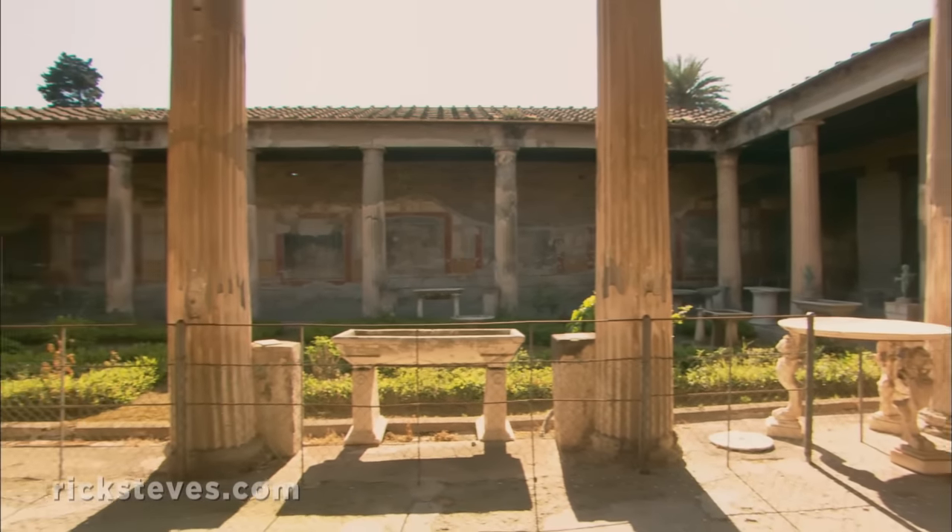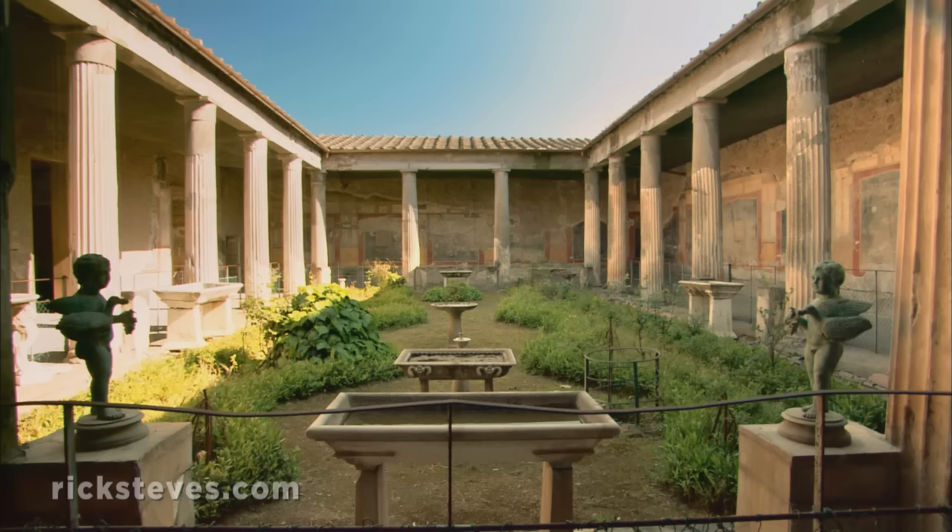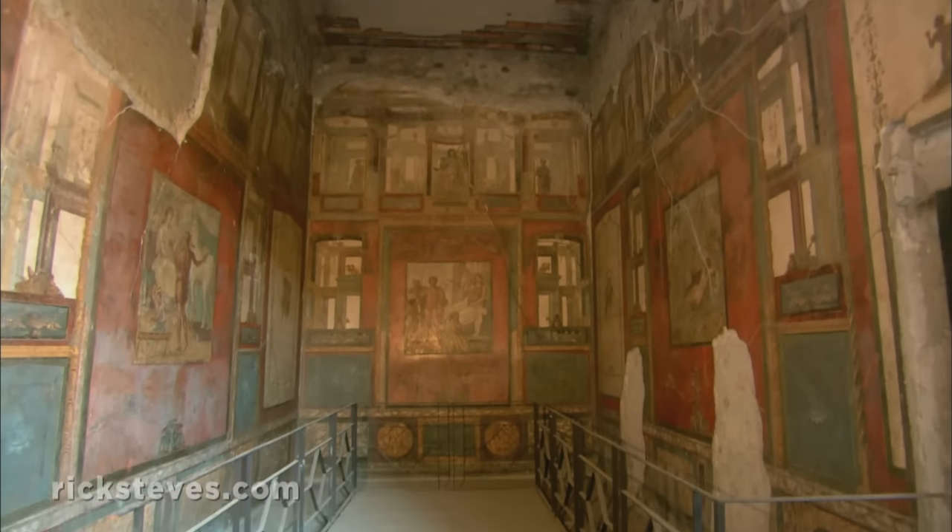Remains of homes give a glimpse into Roman lifestyles. The House of Vetti, the home of a wealthy merchant, shows the typical layout of a mansion. Its colonnaded atrium, with a formal garden and water flowing to give freshness, was ringed by colorfully frescoed rooms.